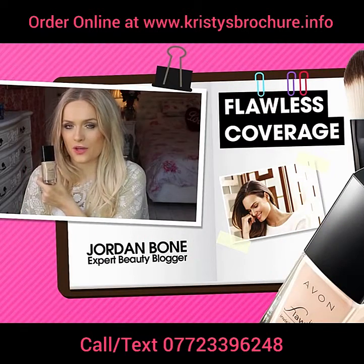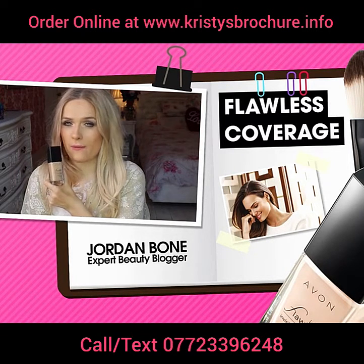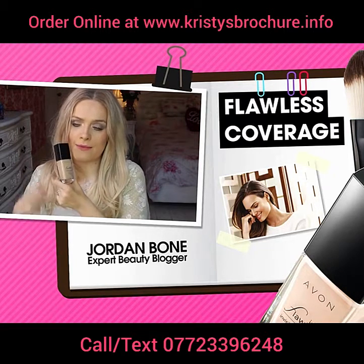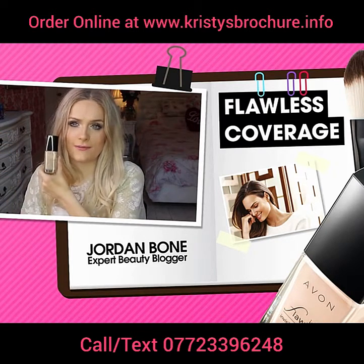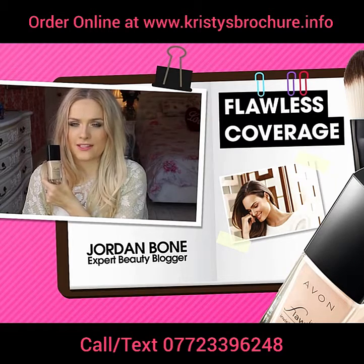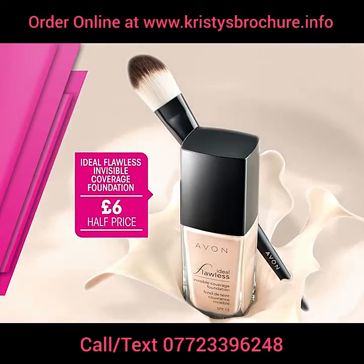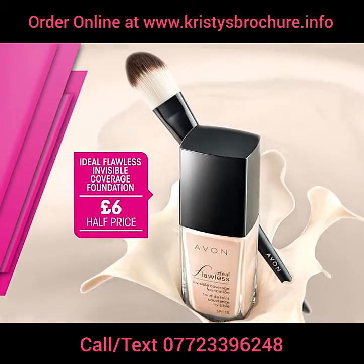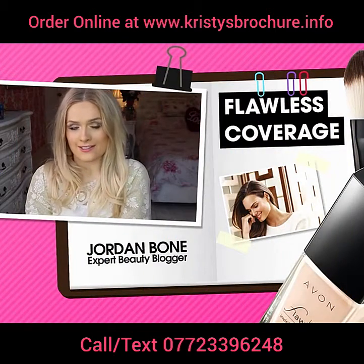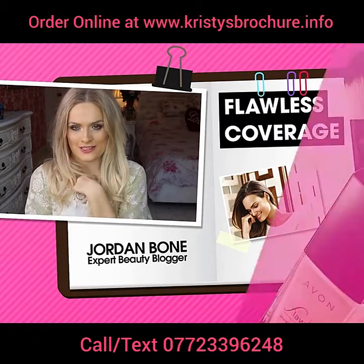The Ideal Flawless Invisible Coverage Foundation gives you a full-coverage look without being cakey, which is so hard to find. It just makes your skin look flawless, glowing and lovely, while covering up blemishes. It's ideal for anyone who wants a flawless base, perfect for night time, and it also has SPF 15 for protection against harmful UV rays.